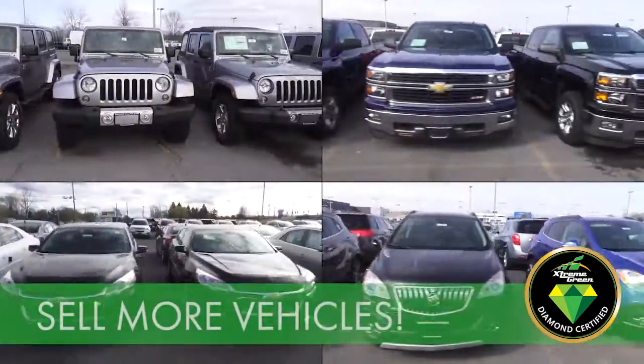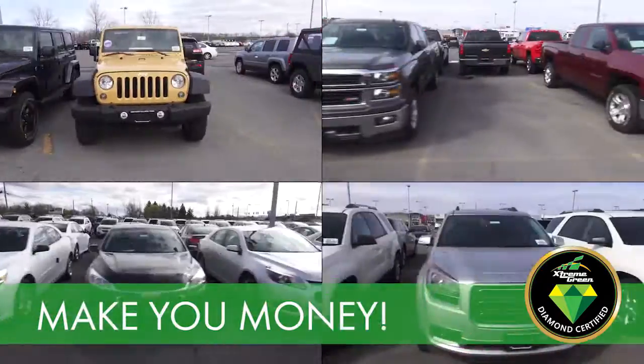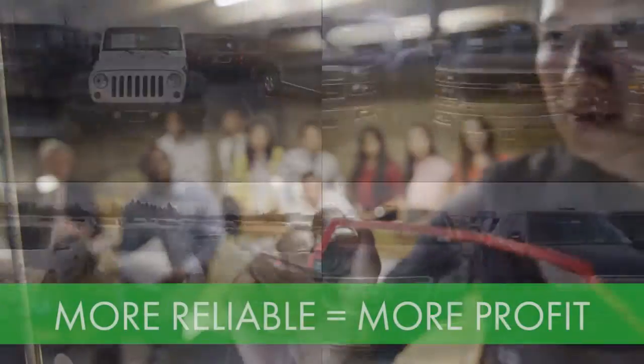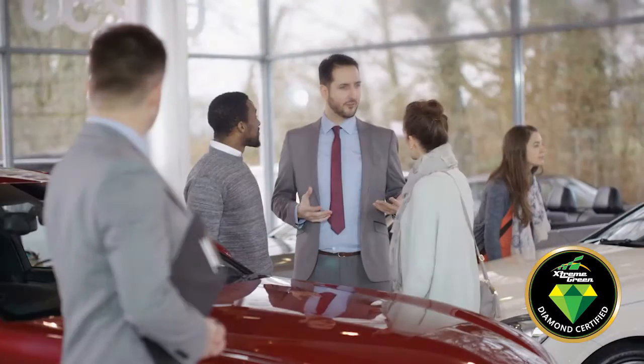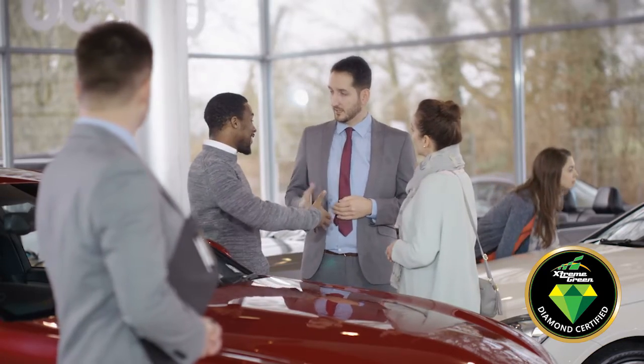This program will sell more vehicles for you at substantially higher prices. It will make you money, not cost you money. More reliable vehicles means less after-sales problems for you. Our entire management team of automotive professionals understands your business and the day-to-day challenges you face to be successful and profitable. This program is designed to complement your existing hard efforts to maximize sales and bottom-line profits.